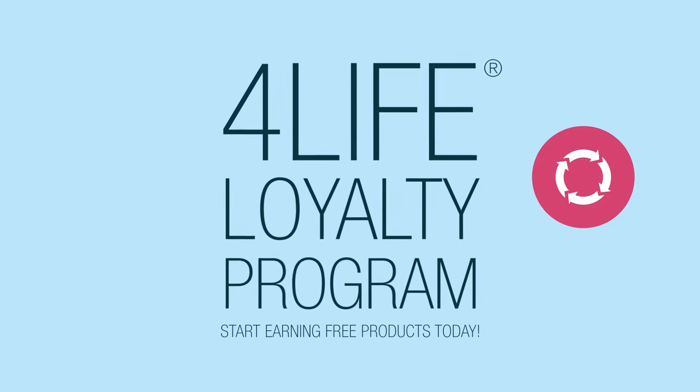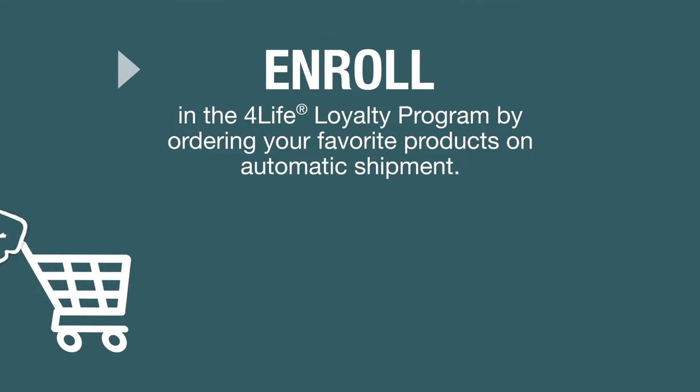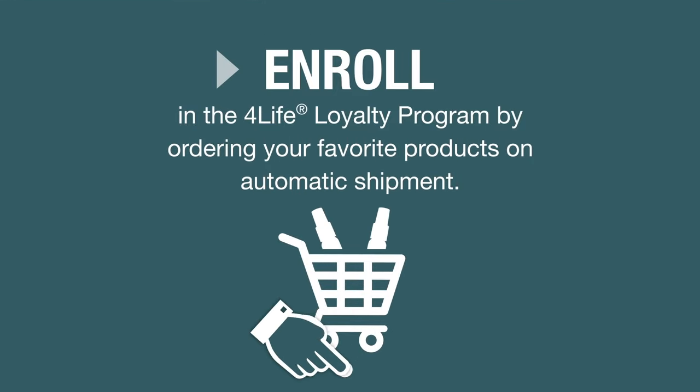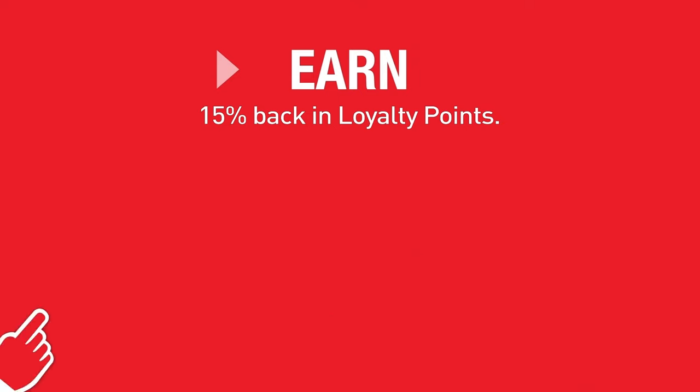Start earning free products when you join the For Life Loyalty Program today. Here's how it works. Enroll in the For Life Loyalty Program by scheduling your favorite products to ship every month. Earn 15% back in loyalty points.